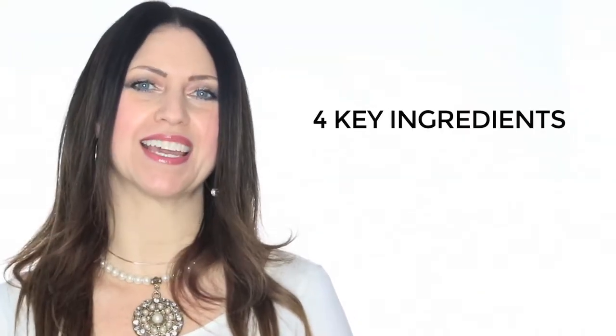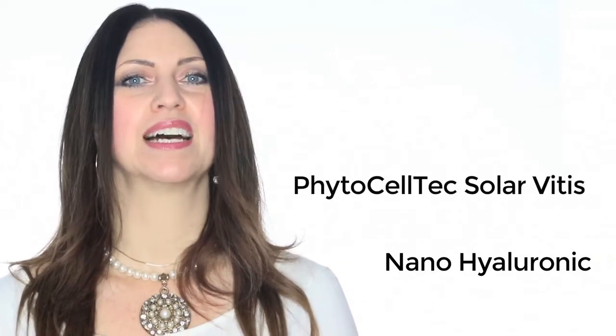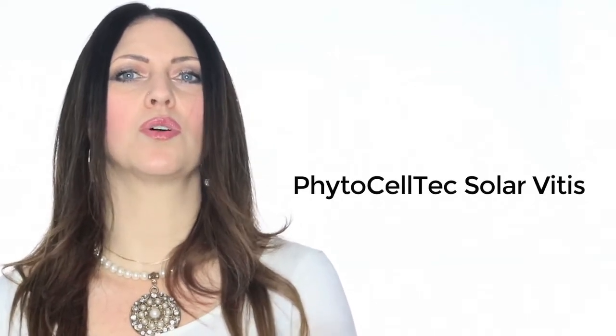What is it? Here's our hyaluronic serum — I'm going to show you the consistency. It's a thicker, slippery serum. It can be used to hydrate and heal all skin types. We have four key ingredients in this product: Standard Hyaluronic, Nano Hyaluronic, Phytoceltec Solar Vitae Grape Stem Cells, Sodium PCA, and Panthenol, or Vitamin B5.